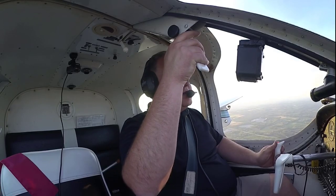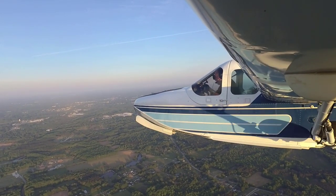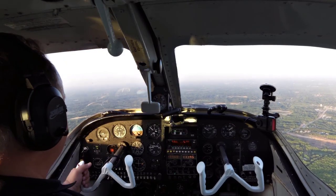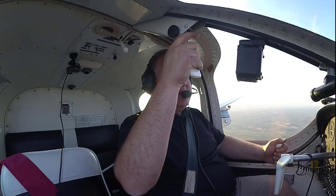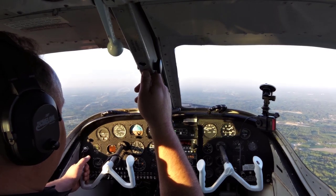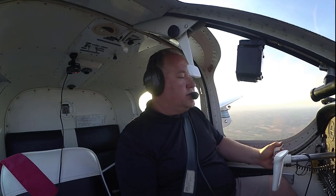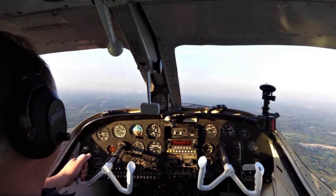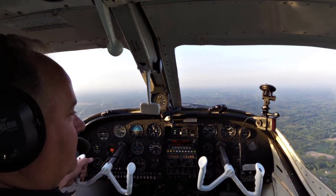Let's see how this thing handles in slow flight. We're going to slow her down — I'm in the white arc, gear down, and dropping the flaps. We'll slow down to about 60 miles an hour and level off. Pitch controls airspeed, power controls altitude — same as every other airplane. Let's do a couple of little turns in slow flight. I'm leading with the rudder and using opposite controls — come back the other way — it just takes a ton of correction in the opposite direction. Once you know to give those control inputs it's fine, you just have to get used to it.